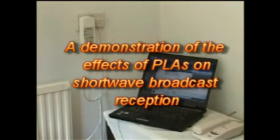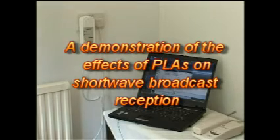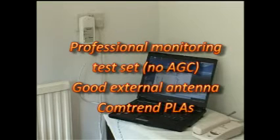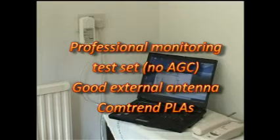This short video shows the effect of power line adapter devices on shortwave broadcast reception. The video has been made using a professional monitoring test set connected to a good external antenna, with a pair of Comtren PLAs in the house.